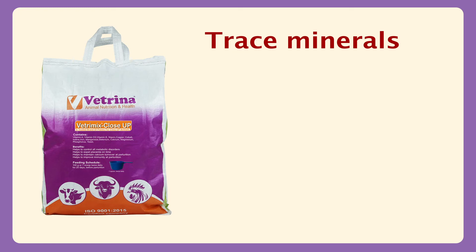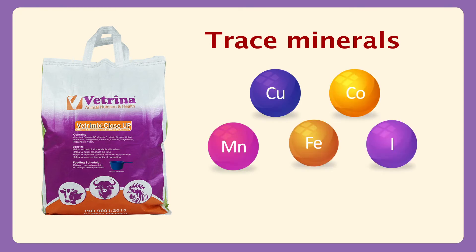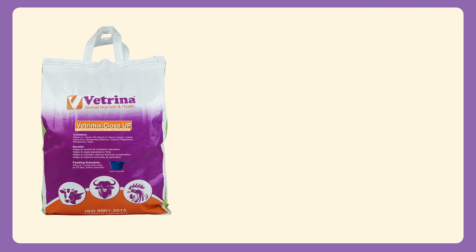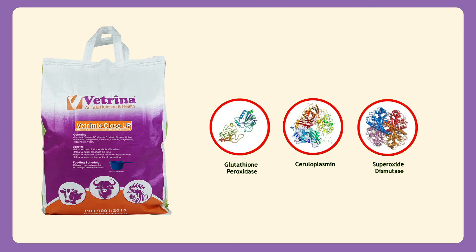Trace minerals at optimum levels — copper, cobalt, iodine, ferrous, manganese, selenium, and zinc — support immune functions. These minerals produce metalloenzymes like glutathione peroxidase, ceruloplasmin, and superoxide dismutase.